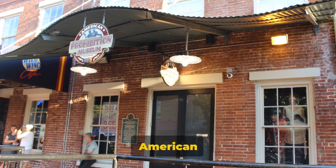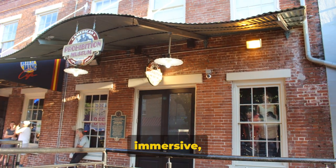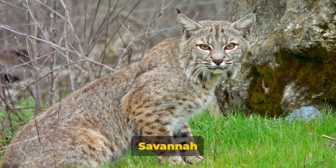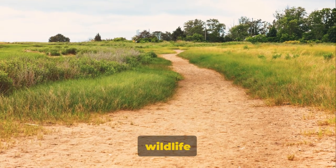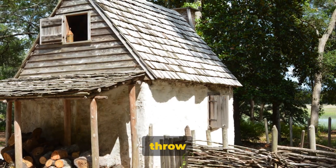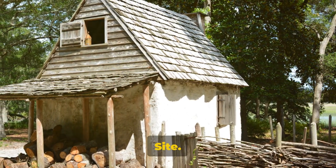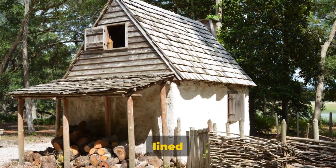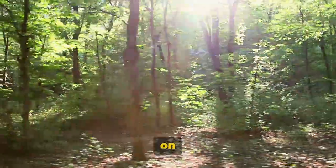Eighth on our list is the American Prohibition Museum. This place takes you back to the time of flappers and speakeasies — it's so immersive, you might start feeling tipsy just walking through the door. Now, if you're a nature lover, the Savannah National Wildlife Refuge is a must-visit; it's a haven for wildlife and offers beautiful trails for hiking. And last but not least, we have the Wormsloe Historic Site, offering a glimpse into the life of colonial Georgia — the mile-long avenue lined with live oaks is a sight to behold.